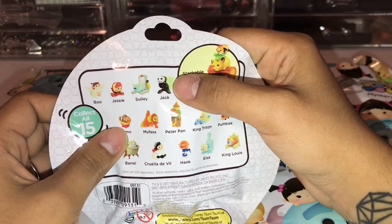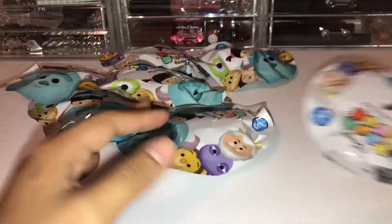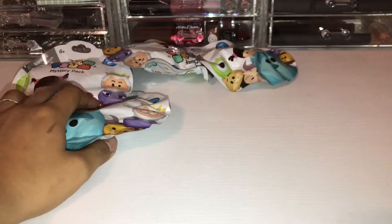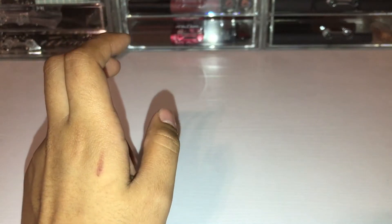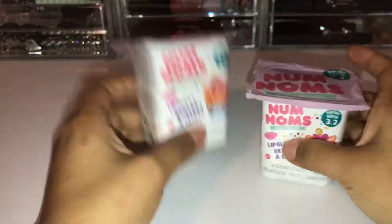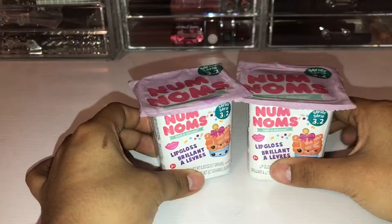The hubby bought ten of those for me, and I basically cleared the display area where they were. Then as we were leaving Target, I came across these beauties — the Num Noms series 3.2 guys, 3.2!